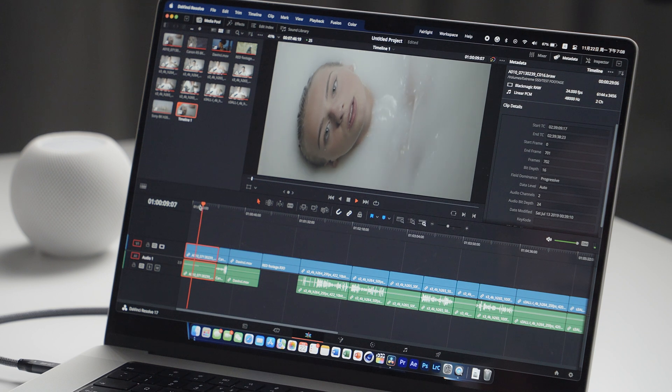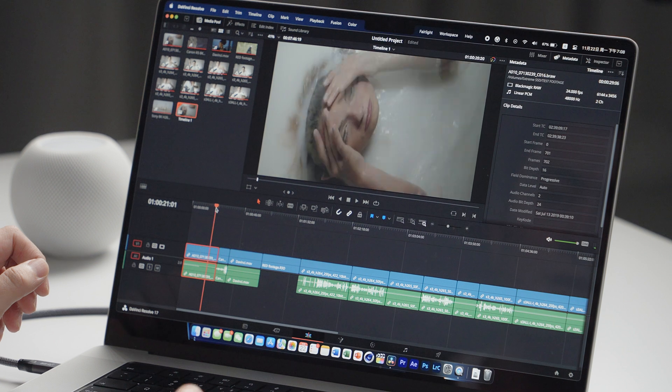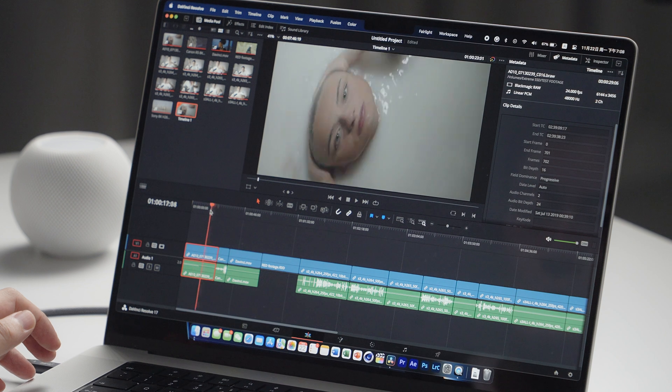Let's go to DaVinci and see what it does in the same test. First up we have B-RAW — Blackmagic RAW in 6K footage. Previewing the video and playback is absolutely smooth at 25 FPS. Keep in mind, proxy has been turned off and there is no cache.